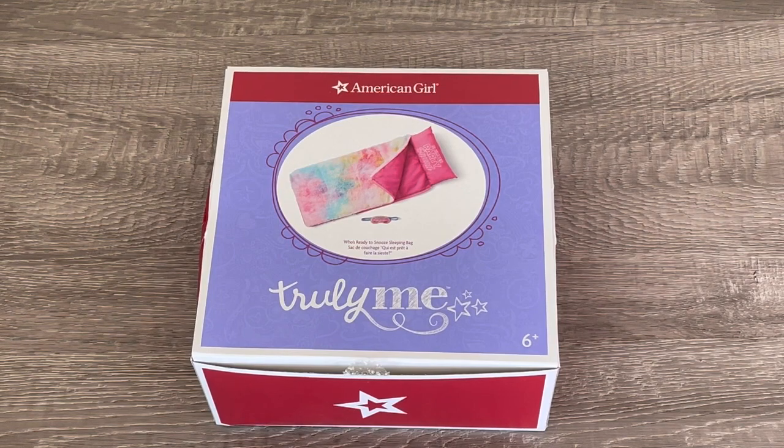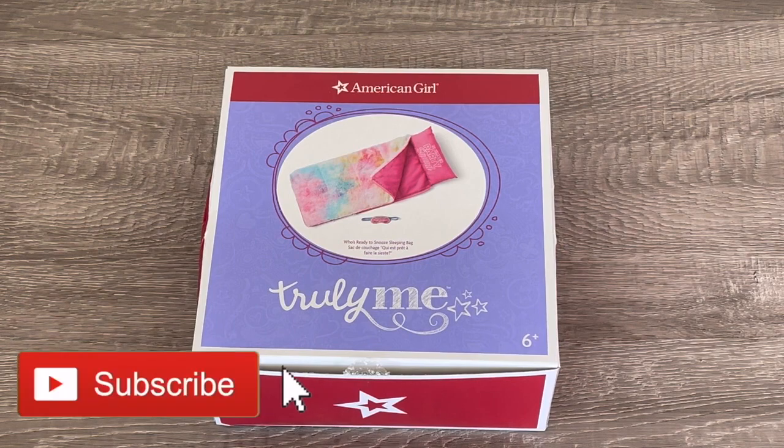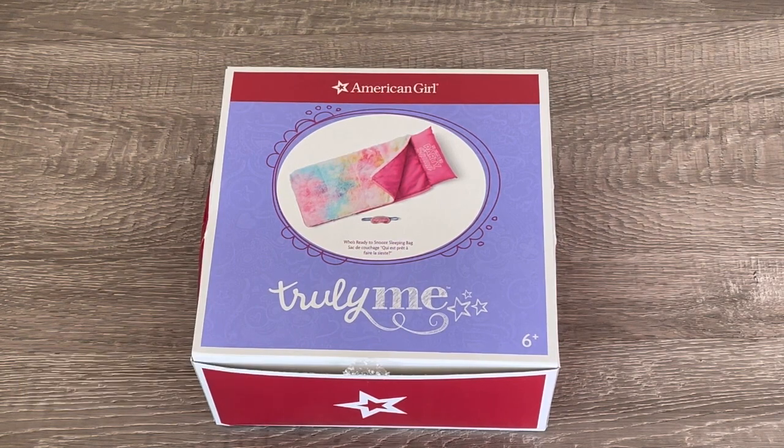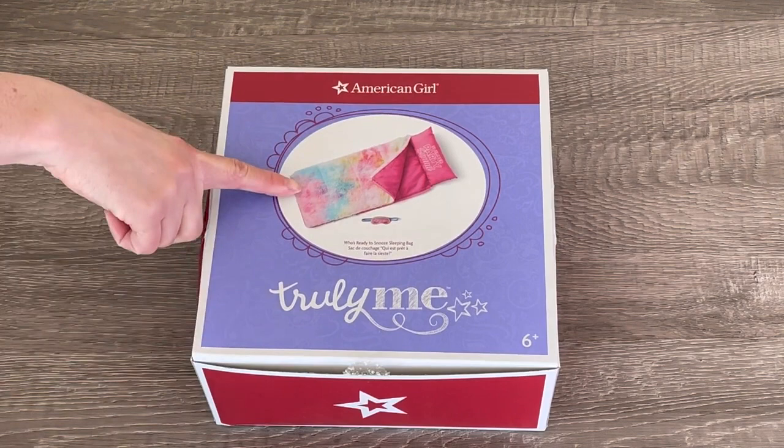Hey everyone! Today I'm going to be showing you items you need to pack away for a sleepover. If you are new to my channel, welcome — be sure to click on the subscribe button down below and the notification bell in the corner to be notified every time I upload a new video. I did just want to say a huge thank you to American Girl for gifting me these items, so let's go ahead and take a look at the first item you need to pack away for a sleepover.